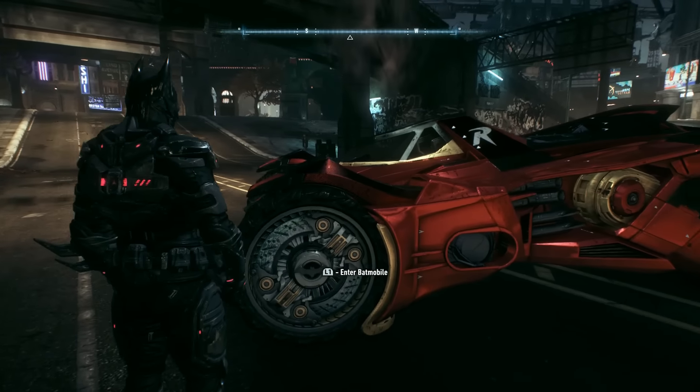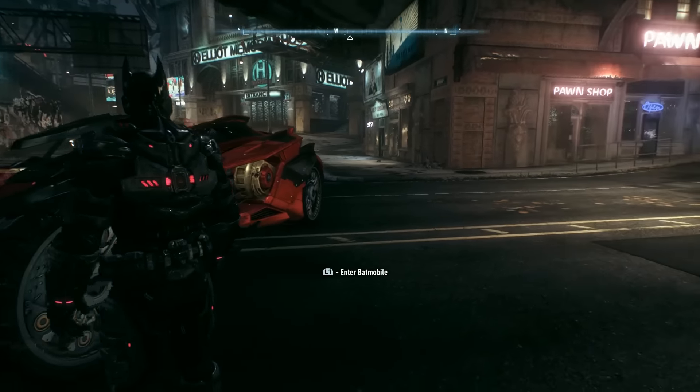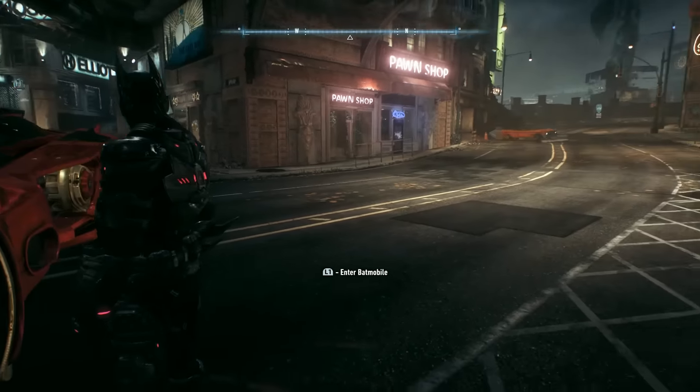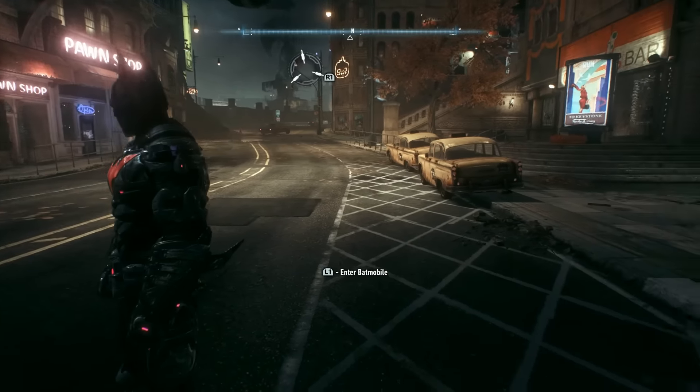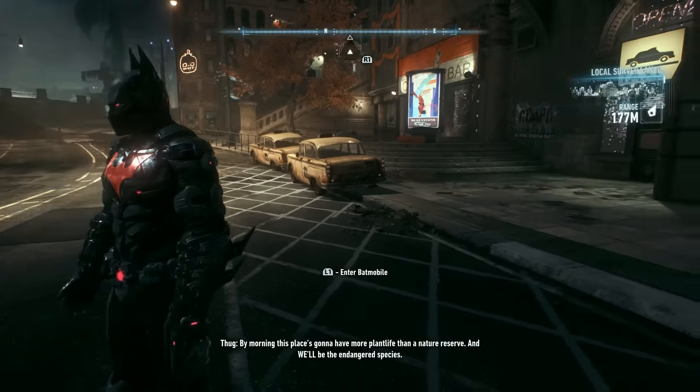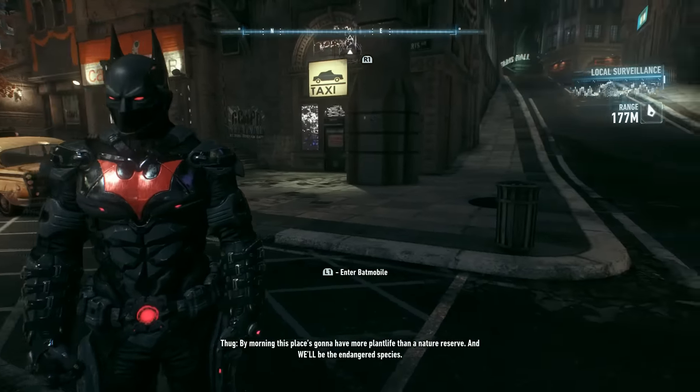That does it for the look at the Robin skin batmobile DLC. Thanks for watching — you can download this as part of the November DLC pack in Arkham Knight. We hope you had fun, and we'll see you later this week with more Batman. Check out the mature channel for Assassin's Creed — god bless and happy gaming!